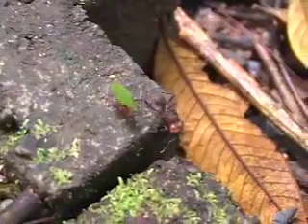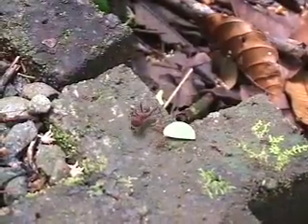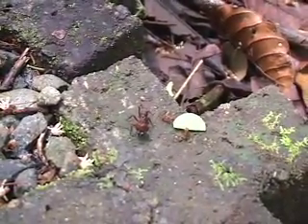I like the soldier ants. They're so big — they're the biggest in the colony. Their job is to protect the workers and defend the colony.